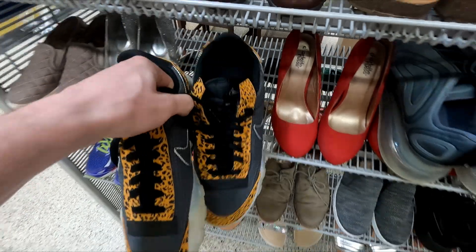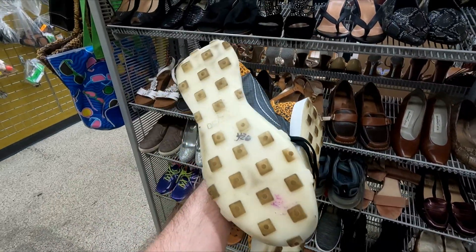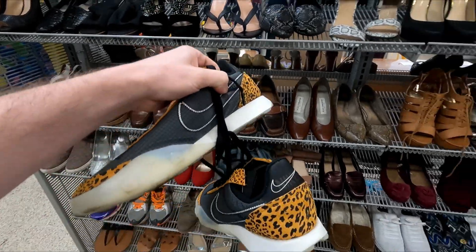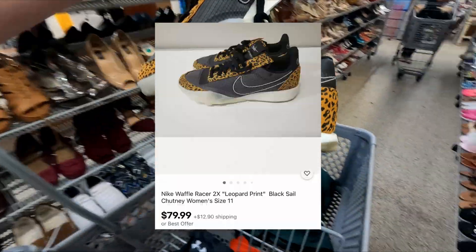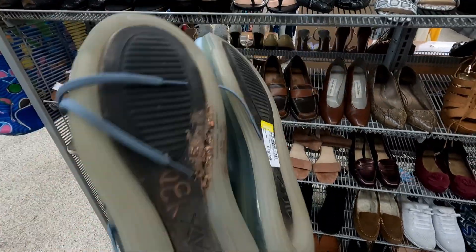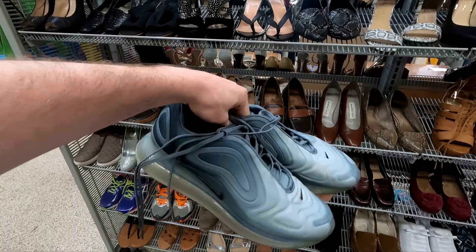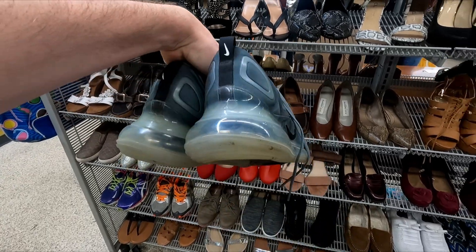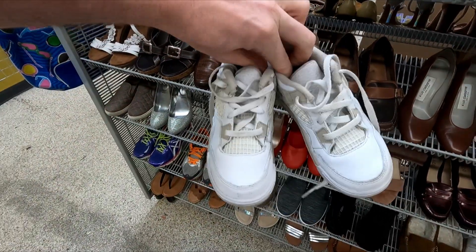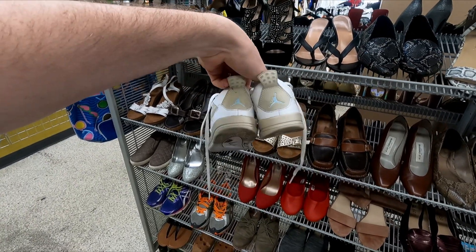Great come-up in the shoe section: Waffle runners for $20, should flip for around $80. Also picked up Air Maxes for $16, those should flip for around $80 as well. On top of that, found some Jordan 4 baby ones — not sure if I'll keep them yet, going to look them up first.